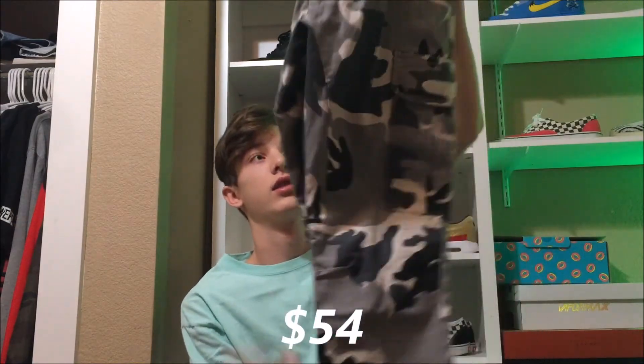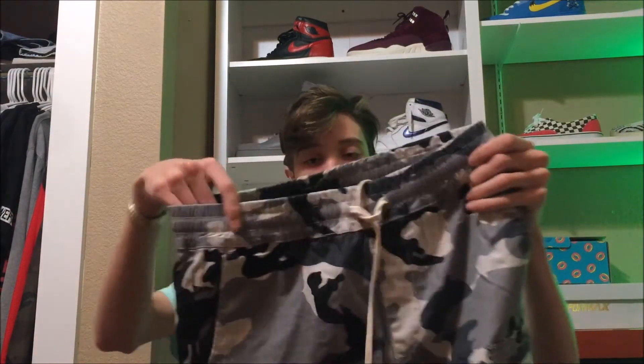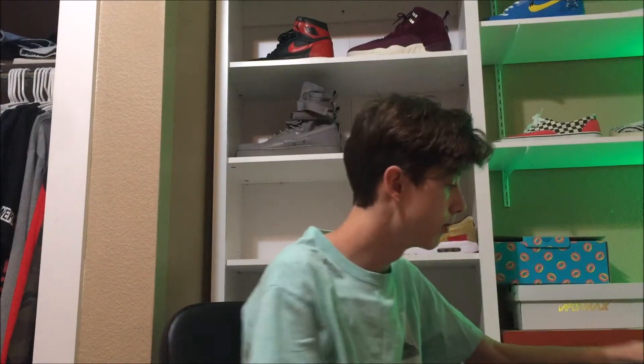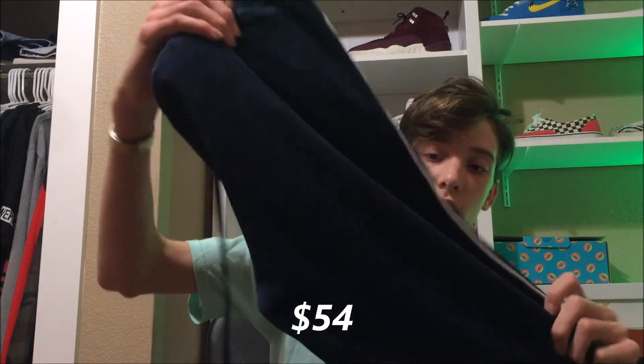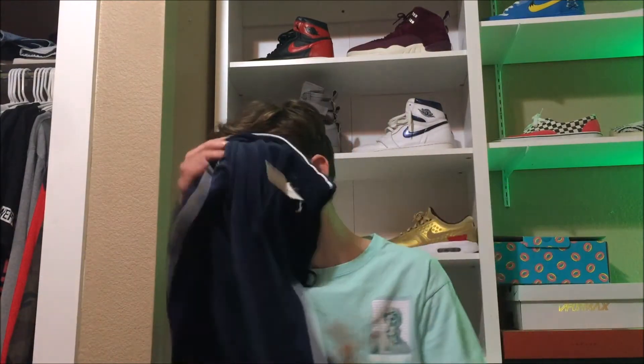Then after that, they had a buy one, get one free deal on pants. These camo cargo pants caught my eye — they've got nice zippers on the bottom and long strings. So I just came through and got those. For the free pair, I got this really nice pair of velvet pants — also like a jogger, just navy blue. They're pretty cozy. I needed some different pants, so that's why I got a bunch of these track pants and joggers.